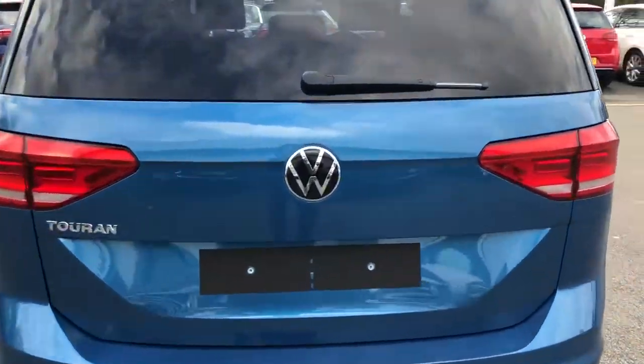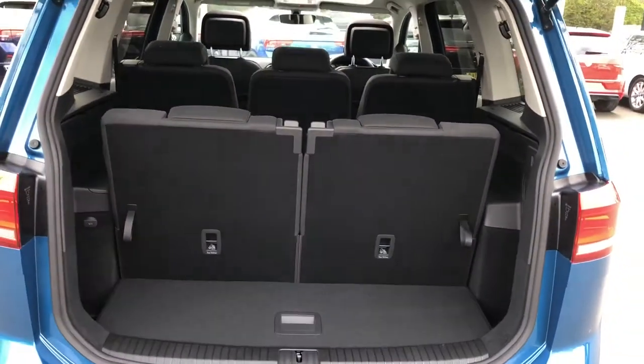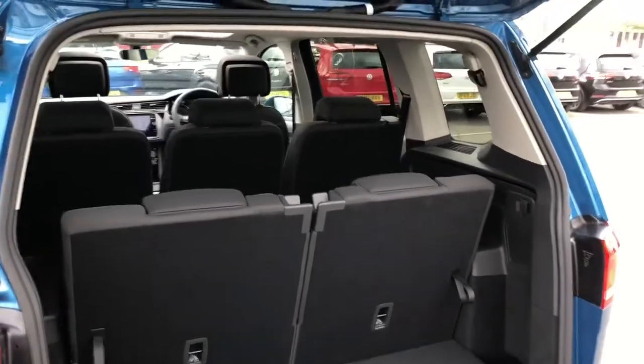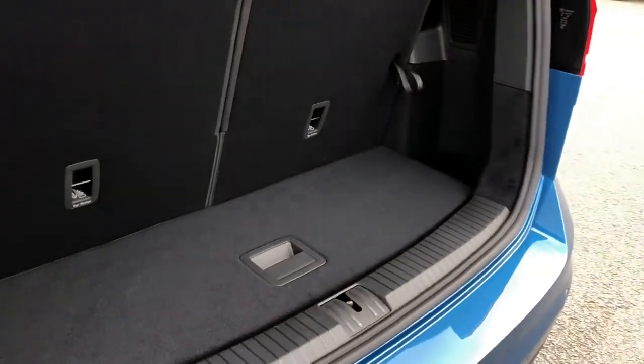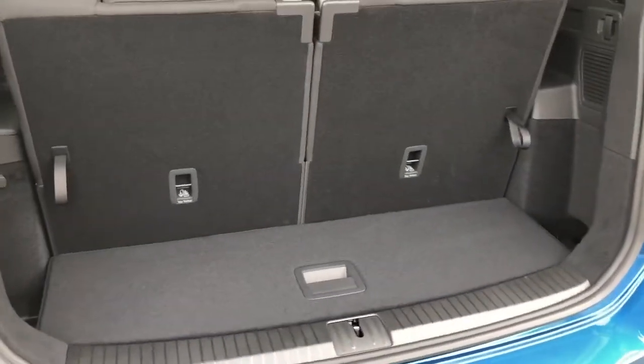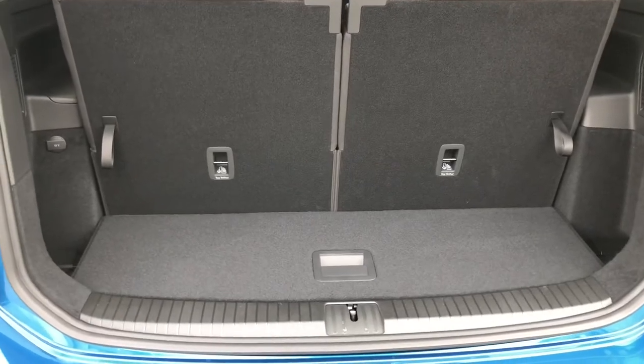As you can imagine, given the size of this vehicle, there are plenty of storage solutions available. In the current configuration, the vehicle is set up with all the middle and third row of seats, and you have adjustable headrests for added convenience. You've got some boot storage — it's not major, but if you're planning on going shopping with all seven passengers, it's probably the best solution.